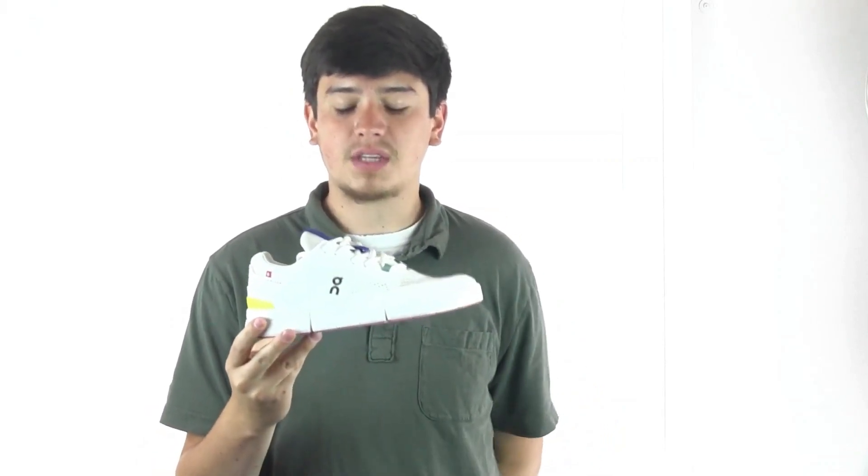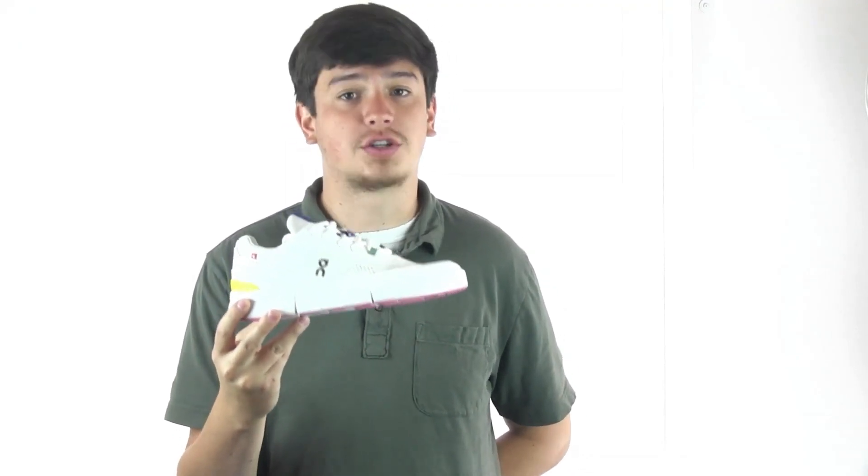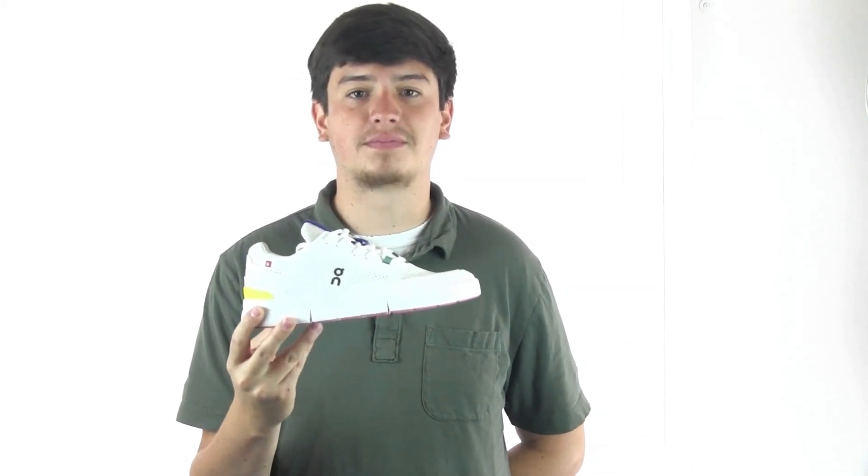You will also find On's signature Speedboard in the midsole, providing an added layer of support and boost. This technology is similar to a carbon-plated running shoe at a fraction of the cost. The style is sure to fit every need on and off the court, so be sure to check out this model and plenty more from On Running at dodgeshoe.com. Thank you for watching.